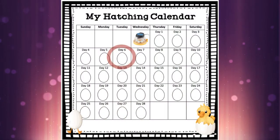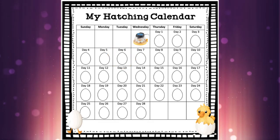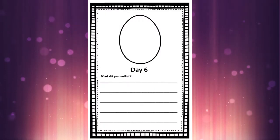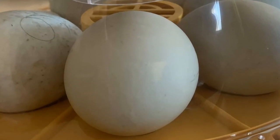Welcome back! Today is Tuesday and it's day six of our egg development. Grab your hatching journal because we are on this page today. Here are the eggs in the incubator — today you can see a sneak peek of the development on the wall behind, and now let's head inside the egg.